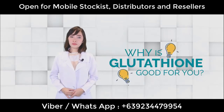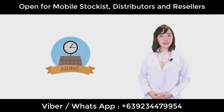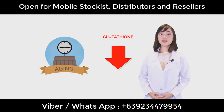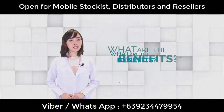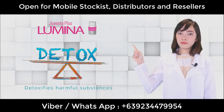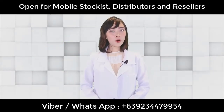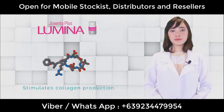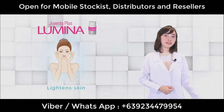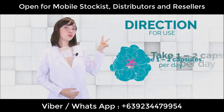Why is glutathione supplementation important? Our body produces its own natural glutathione, but as we age, the glutathione in our body decreases, which is why it's important to take supplementation. The amazing benefits of Juventa Plus Luminar: number one, it will detoxify the harmful materials in our body. Number two, it will help strengthen our immune system. And the vitamin C will help stimulate collagen production in our skin. As a bonus, our skin will lighten and become fairer. Take one to two capsules per day.